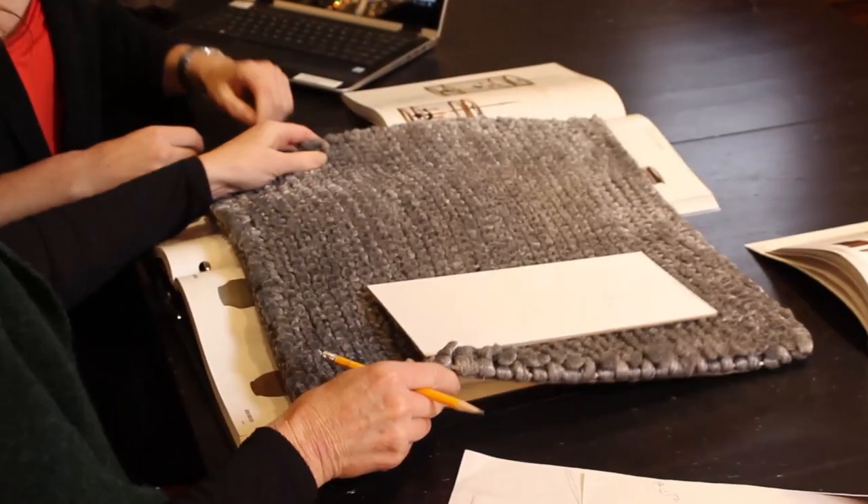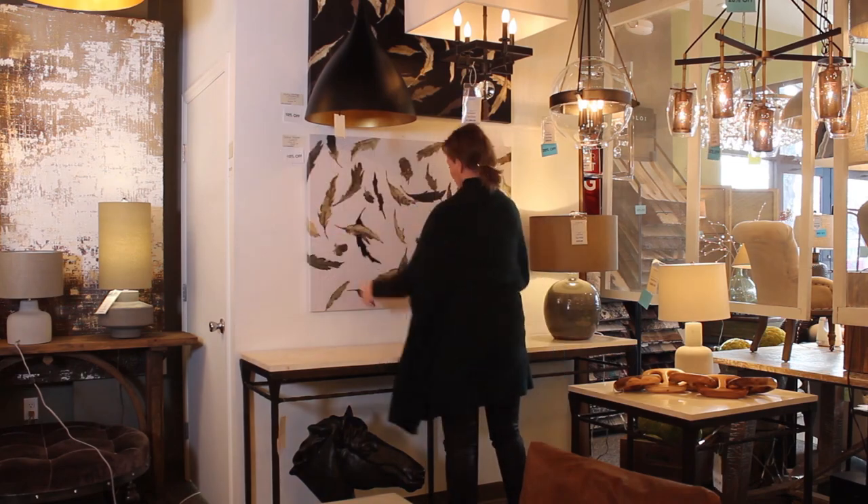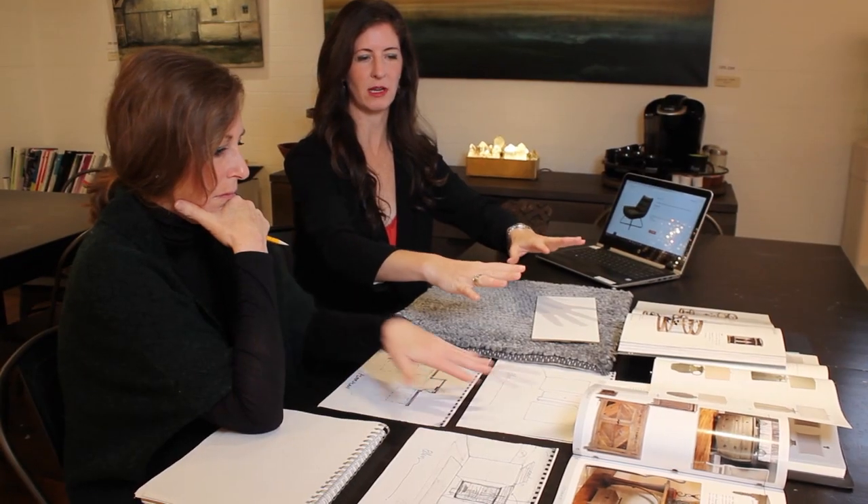Whether you are looking for rugs, furniture, artwork, window shades, or lights, our team ties it all together and highlights the accents in a warm, beautiful, and artistic way.